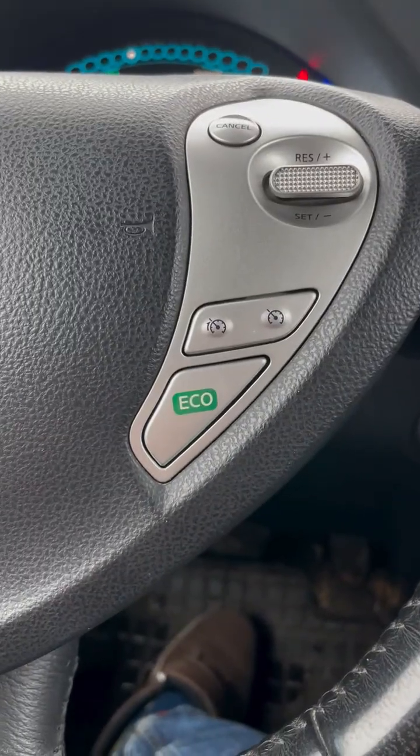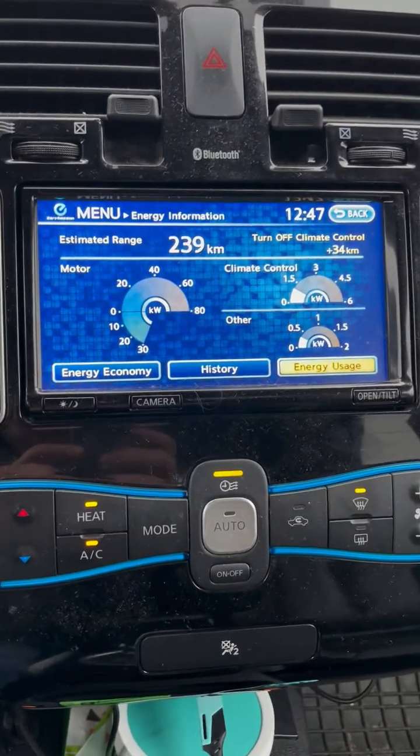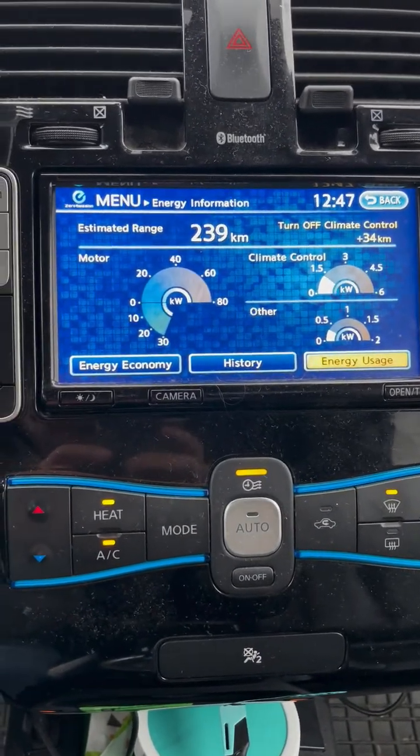It has been said that using the eco button helps with that as well, but switching eco on and off, I can't actually see any difference on the graph here.